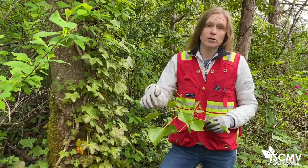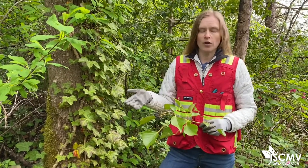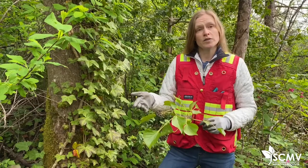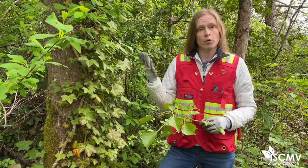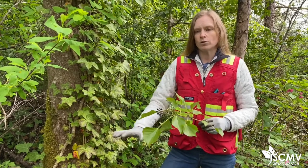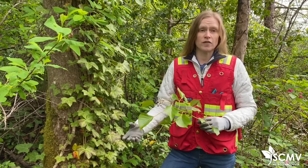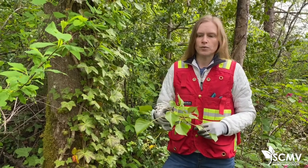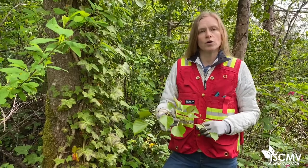Ivy berries are toxic to birds, especially native birds who might not be adapted to the toxin. Ivy also has health and safety impacts on humans — the leaves and berries are toxic to humans and to livestock. Humans can also develop contact dermatitis from touching the leaves, so it's really important to wear gloves and protect yourself when working on this species. Another safety consideration is that ground ivy can hide garbage and potentially hazardous things like needles or syringes, and even vermin and rats — that's a problem in places with large patches of ground-covering ivy.